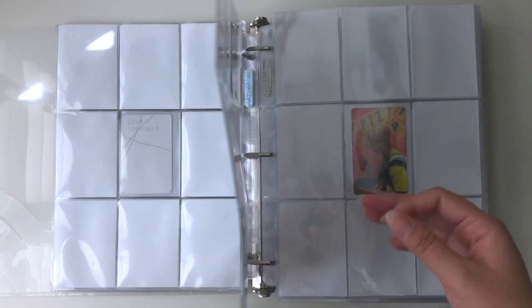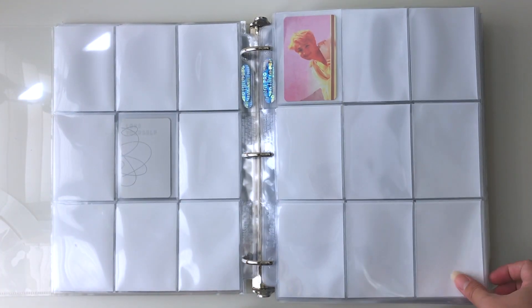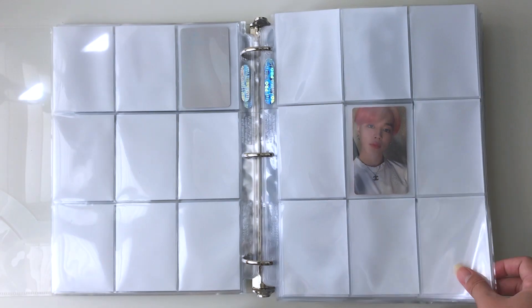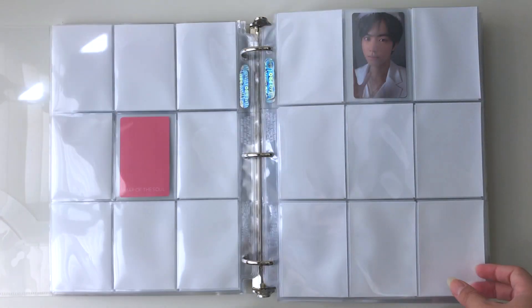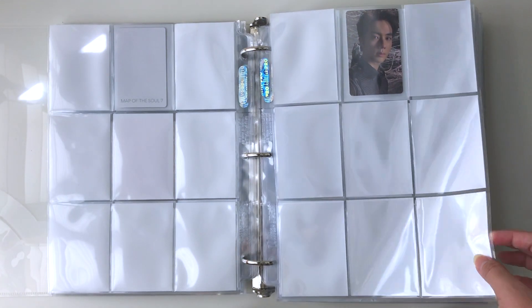I hope to fill up these pages one day. I only plan on collecting Love Yourself, Map of the Soul 7, and Map of the Soul Persona at the moment. These are my favorite eras, so I'd like to collect these first and then see about the previous and future ones.